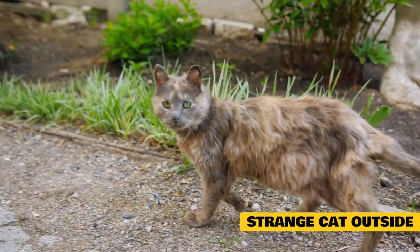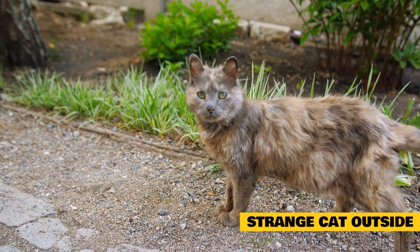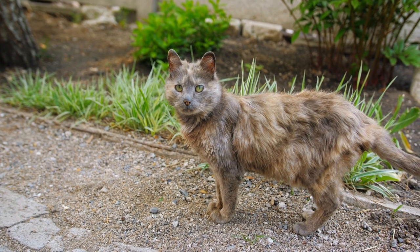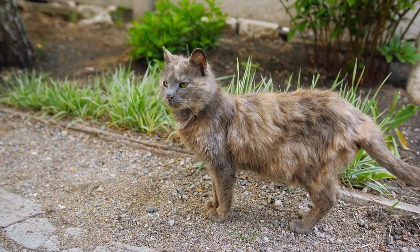In extreme cases, your veterinarian may prescribe medication to help your cat feel less anxious. If you know who owns the cat, you may also politely ask your neighbors to keep the animal indoors to prevent the episodes of redirected aggression.